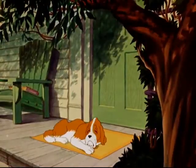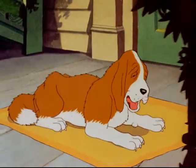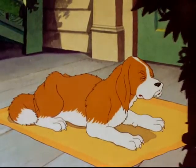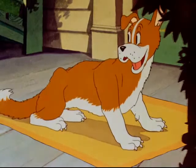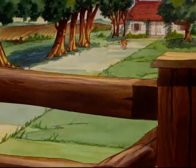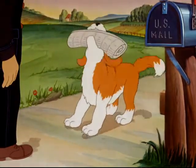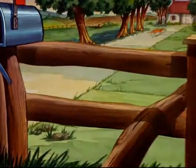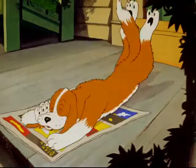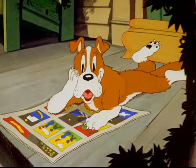Here we find the farmer's faithful old watchdog. Though he is no longer very active, he still does a few little odd jobs around the house. One of his chores is to fetch the newspaper. Oh, there's the paper now.